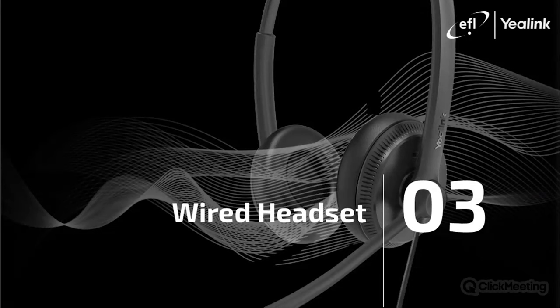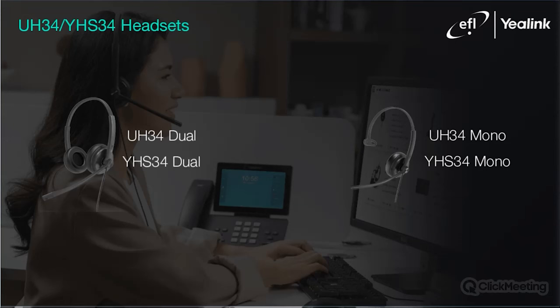Let's dive into Yealink's headset range, starting with the wired range. Yealink's headset lineup starts with the UH-34 and the YHS-34. Both of these models come in mono and dual variants. All four models are available as a standard or a lite version, for a total of eight variants. The UH-34 and YHS-34 are available in UC edition as well as Teams edition. The difference between the lite and standard version is the foam ear cushion on the lite version versus the soft leather ear cushion on the standard version. Both cushions are replaceable.